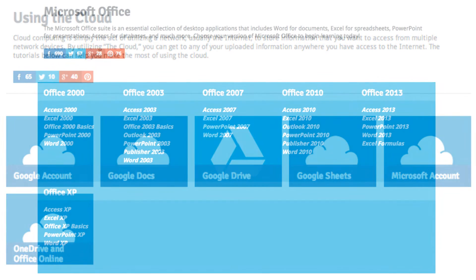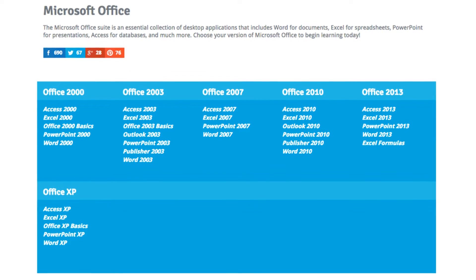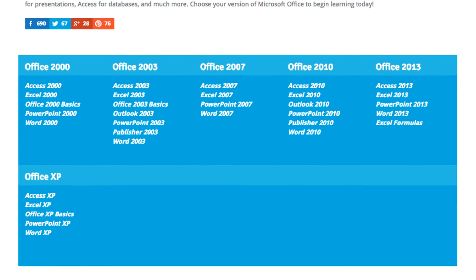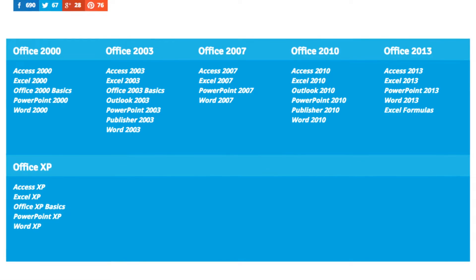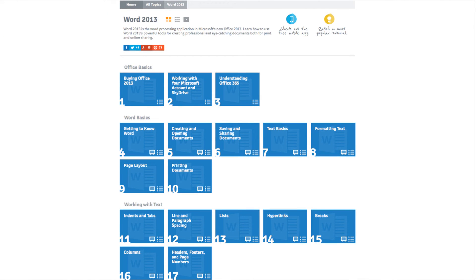Our Microsoft Office program is easily our second most popular. You can see here that we have tutorials ranging from Microsoft Office 2000 all the way to Office 2013. Most versions will focus on Word, Excel, PowerPoint, and Access, but you can see that in several versions we also offer Publisher and Outlook as well. Here's an example of one of our Microsoft Office self-paced tutorials — it looks very similar to the Computer Basics tutorial, with the same layout and ability to pick and choose what you want to learn and how you want to view the content.